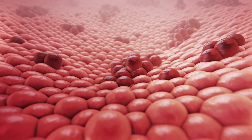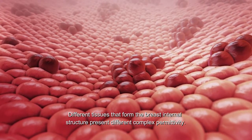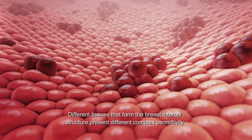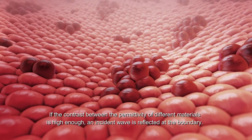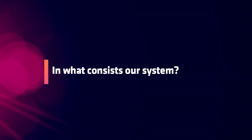Different tissues that form the breast internal structure present different complex permittivity. If the contrast between the permittivity of different materials is high enough, an incident wave is reflected at the boundary.